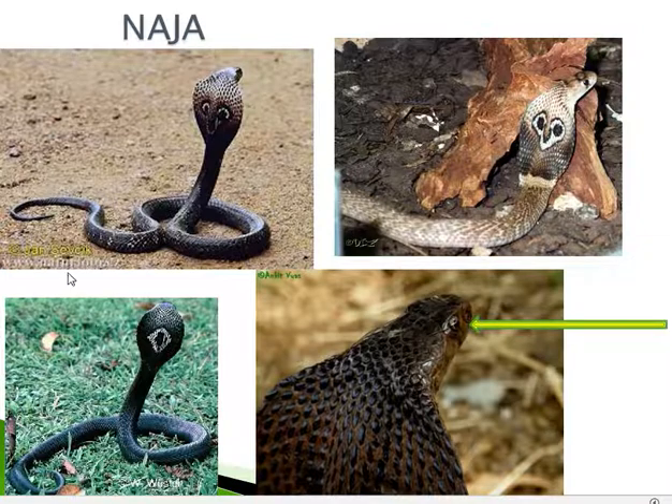There are two subspecies of the common Indian Cobra within Naja Naja. The first is the spectacled cobra, or Naja Naja Naja, where Naja is the genus, species, and subspecies name. You can see a spectacle mark on the dorsal side of the head, which is more prominent when the cobra displays its hood.